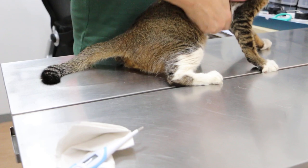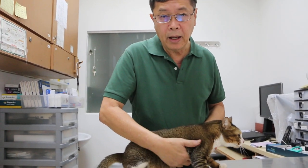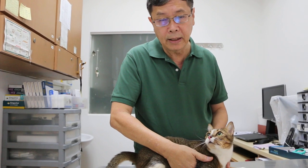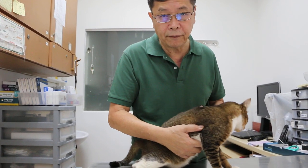This is a very common problem. Some people call it FUS, Feline Urologic Syndrome, or FLUTD, Feline Lower Urinary Tract Disease. Basically, it happens in male cats on dry food. This cat likes dry food but doesn't like wet food.